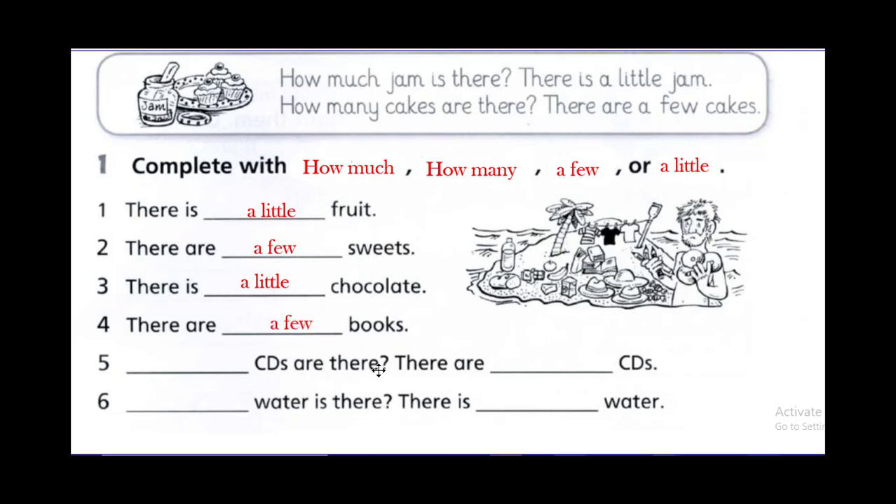Now let's make questions. CDs — you need a question: how much or how many CDs? Right — how many CDs are there? There are a few CDs — a little or a few? Excellent — a few CDs.